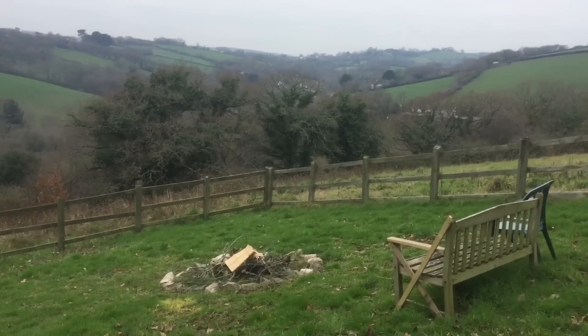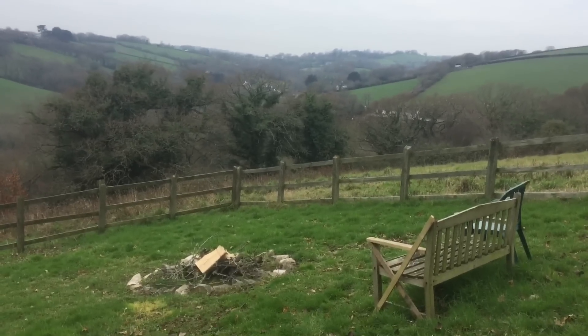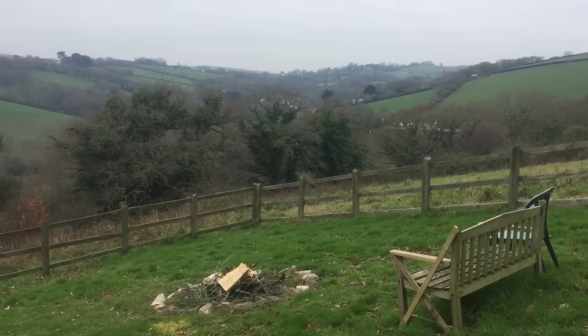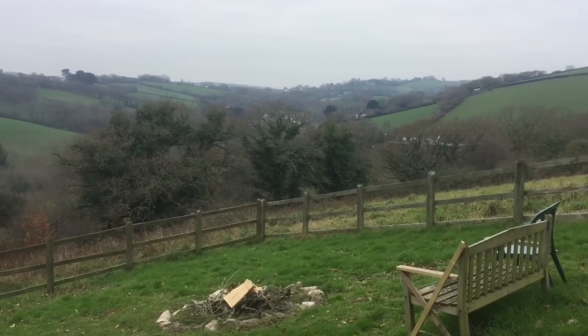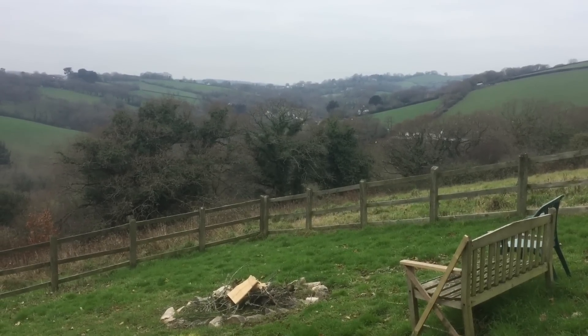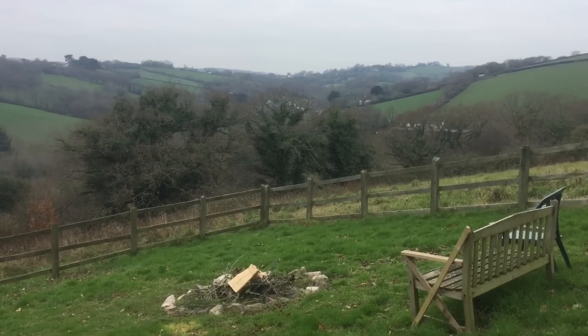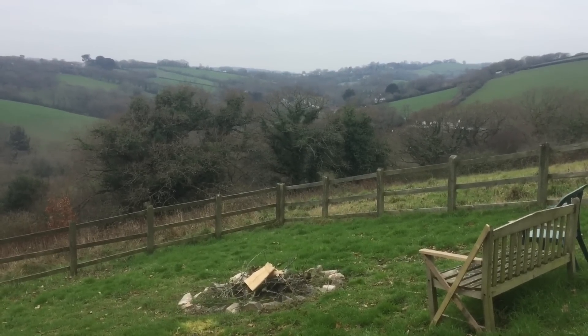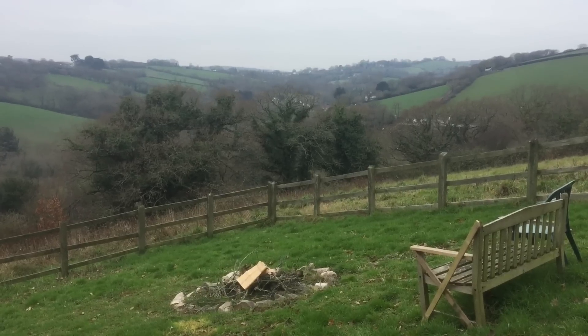Last but definitely not least is the bonfire pit — this is my favorite aspect of the outdoor space. It's a lovely place to get a fire going and watch the sunset, which sets almost smack bang in the middle of this frame. It's a beautiful location to just sit and let the world go by, and I love it.